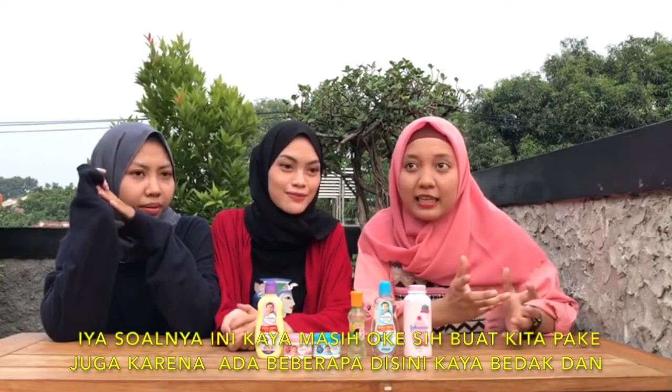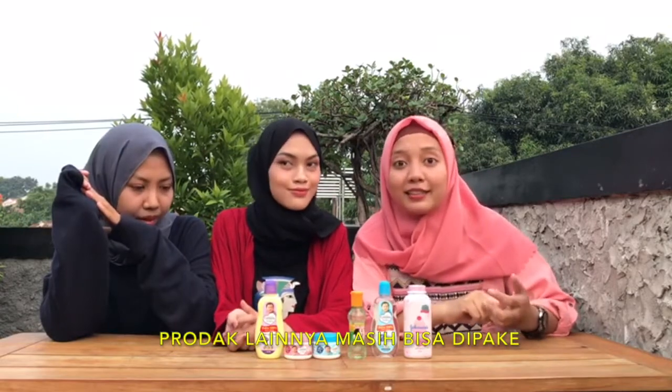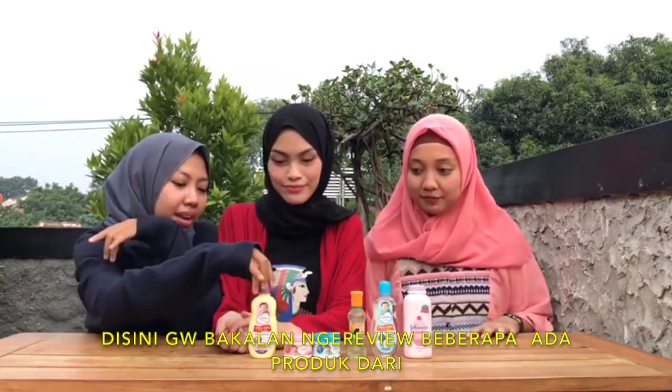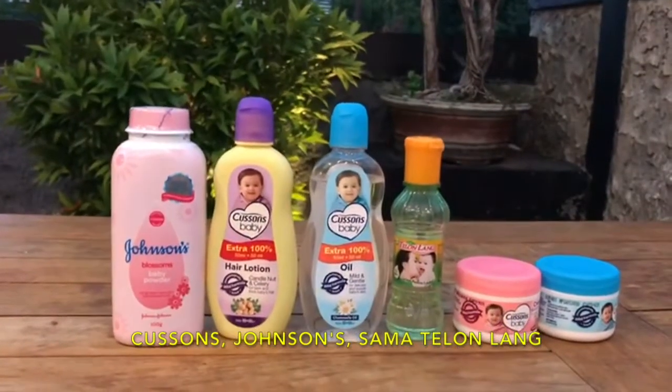Soalnya ini kayak masih oke buat kita pake juga, karena kayak buka-buka sih ini juga masih dipake. Di sini gue bakalan nge-review beberapa produk dari Kaspers, Janssen, dan Selorna.